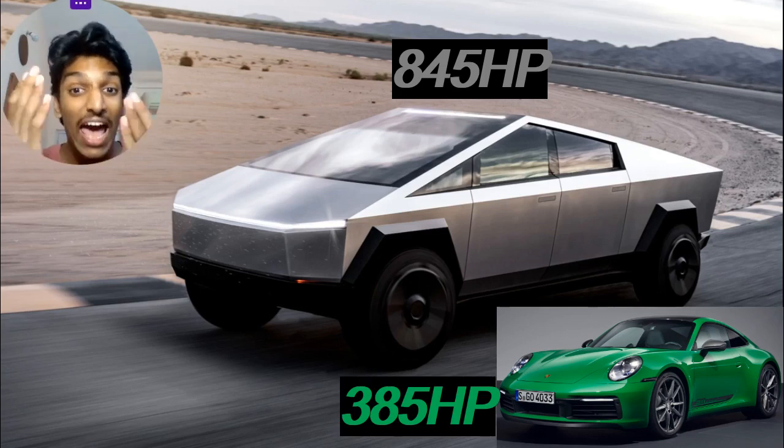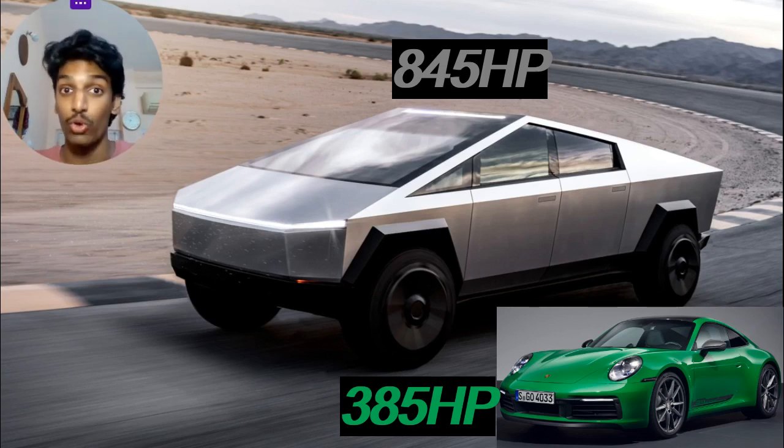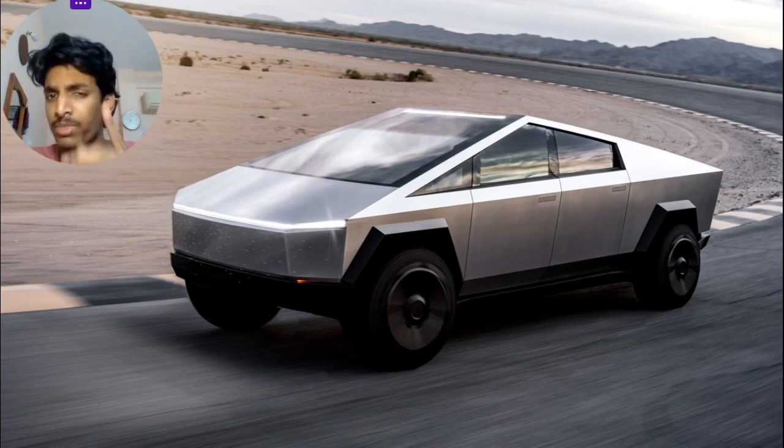This is an all-electric car that honestly doesn't even look good. Where is the utilitarian part of the vehicle? And of course it's got all-wheel drive and electric power, so obviously it's going to smoke the 385 horsepower Porsche 911 Carrera T.